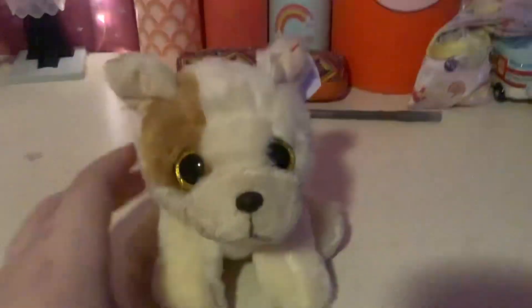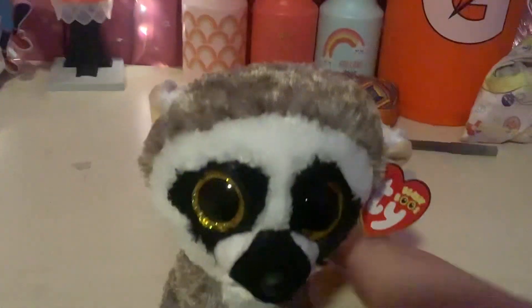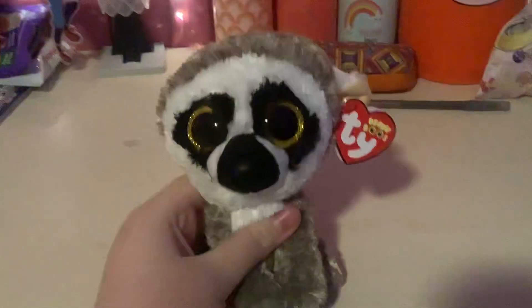And here's my other dog, Beanie Boo with golden sparkly eyes — I think it's a bulldog. And I have a lemur with golden sparkly eyes like the bulldog.